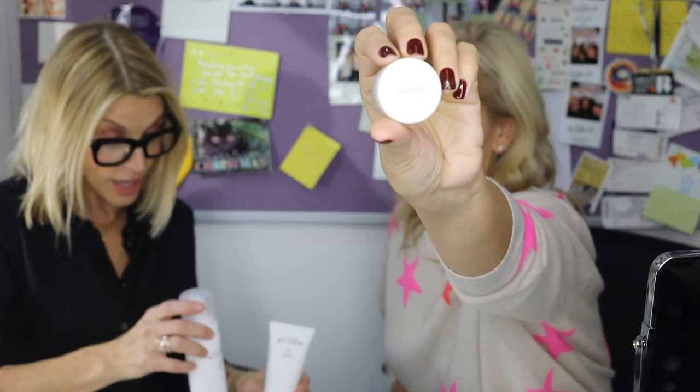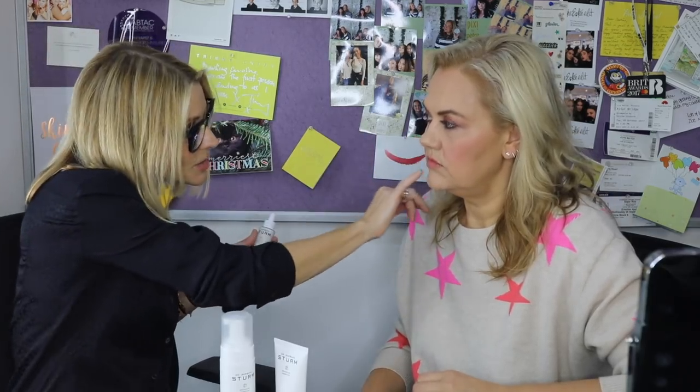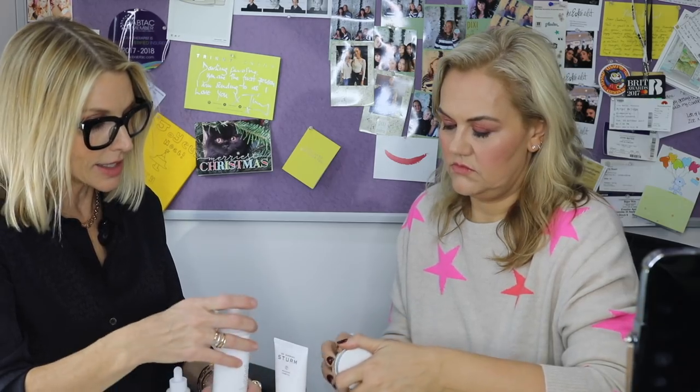Dr. Barbara Sturm — she's not only a friend but I am obsessed with her very clean line. The calming serum is amazing. If you have sensitive skin like I do, I love to put some drops on at night. When you touch someone's skin and it goes red right away, this is perfect for that — it's just a simple no-brainer. The eye cream is great, the cleanser is great, the little hyaluronic capsules — the little glass vials — I love all of it. I'll put that on my list too.